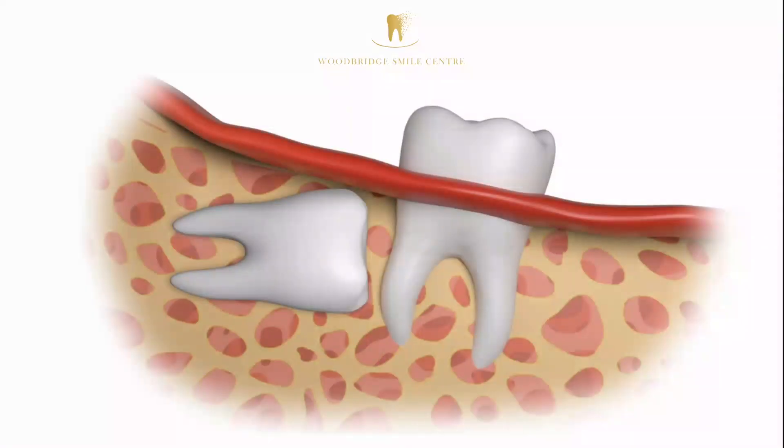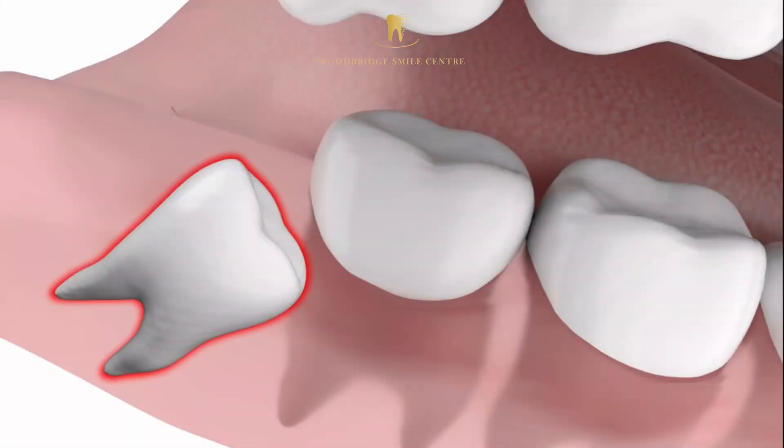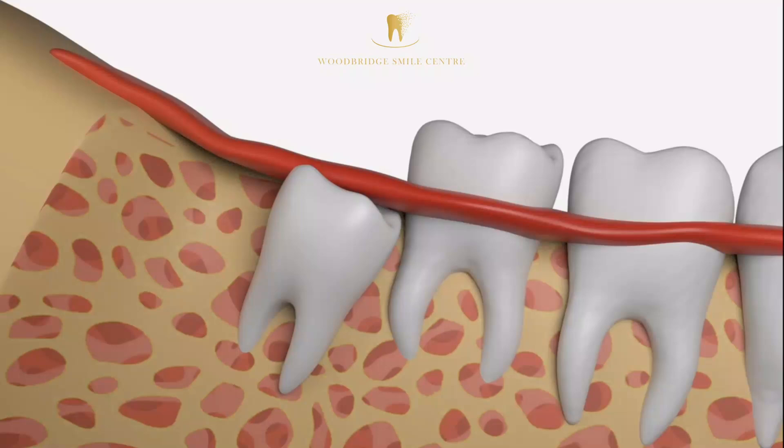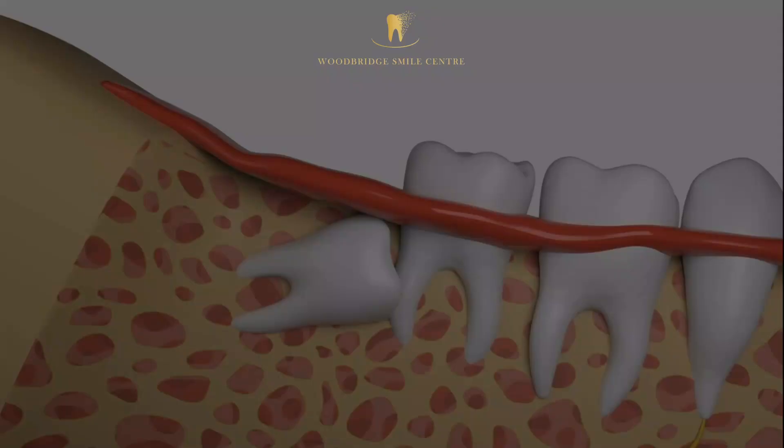Impacted teeth, whether painful or not, can also result in periodontal disease, cyst formation, and even bone loss. Therefore, impacted wisdom teeth often need to be removed.